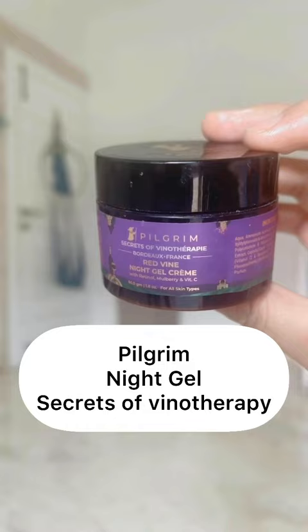Next, my favourite is Pilgrim's Secrets of Winnow Therapy Red Wine Gel Night Cream. This is a very amazing product. It will be a little bit rich, but it will be amazing for your fine lines.